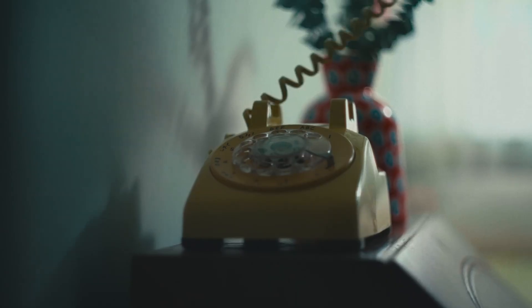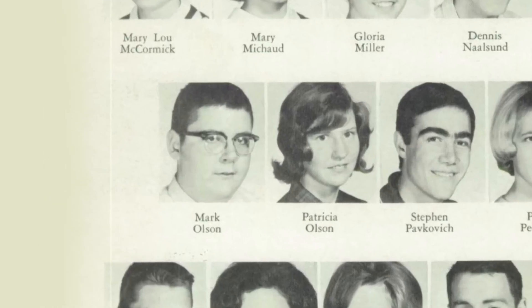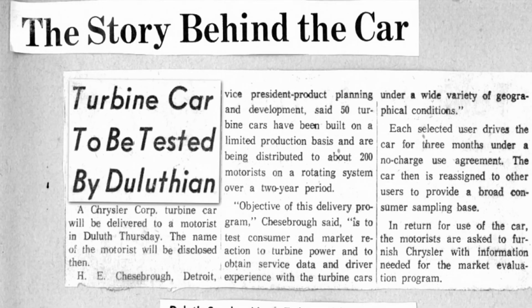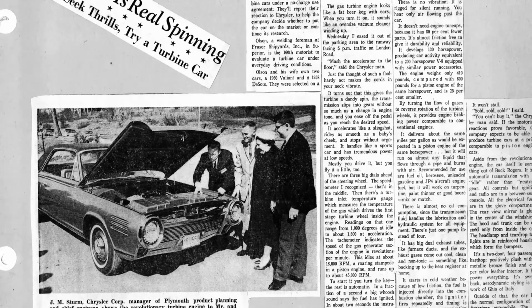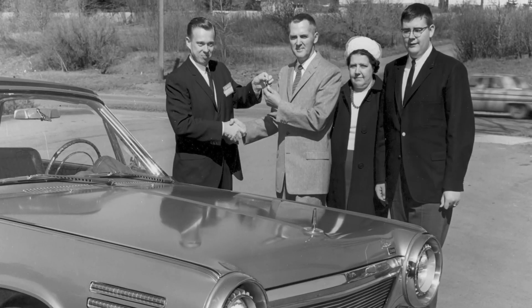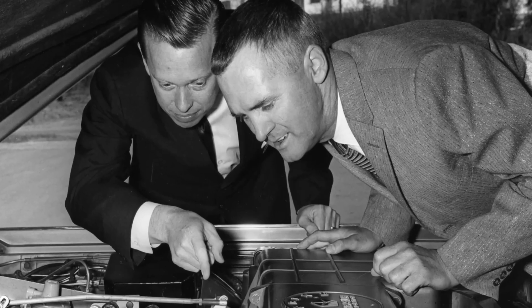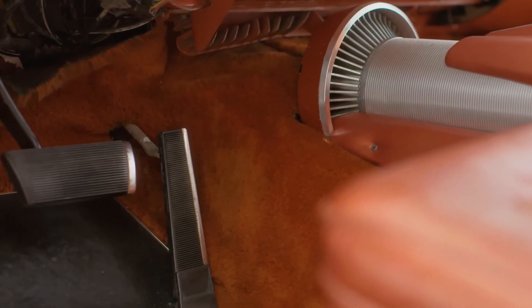Chrysler wanted to gather real-world feedback, so they launched a unique consumer testing program. 55 turbine cars were hand-built by Ghia of Italy and then shipped to the United States. Chrysler selected 203 ordinary American drivers across 130 cities to drive the cars for three months each, free of charge. This was one of the first large-scale consumer testing programs in automotive history. The public was fascinated.